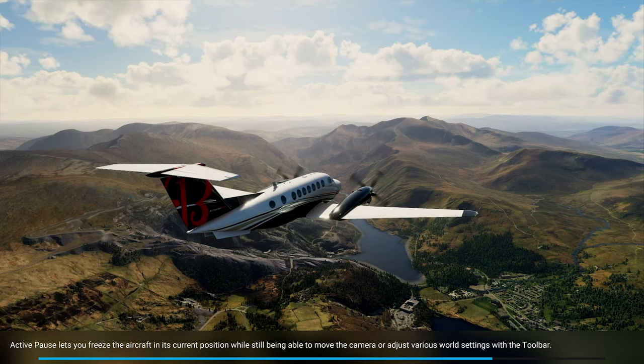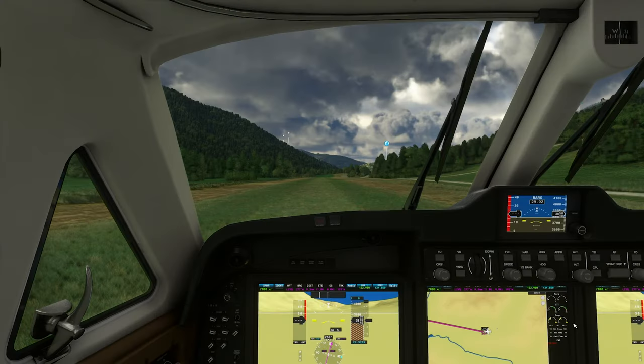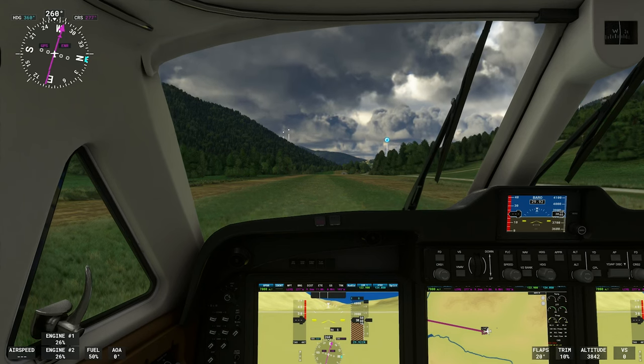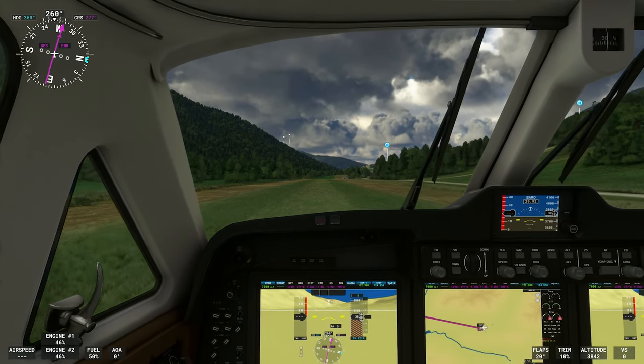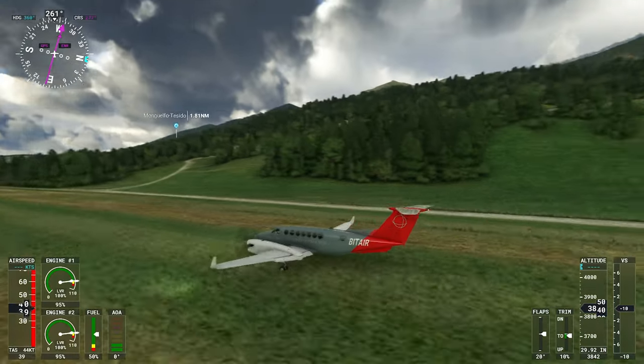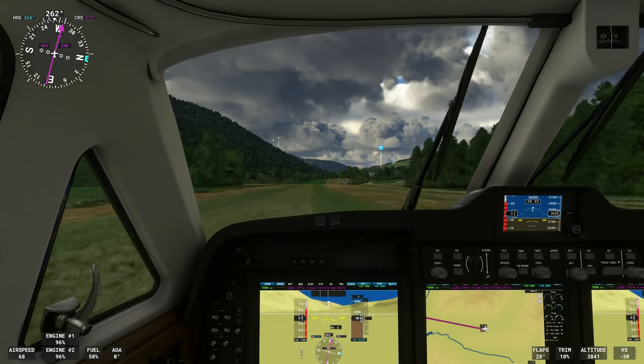This is going to be a pretty scenic flight. Like I said, if you're going to be taking off from the strip I'm using, take something that can get off the ground fairly quickly. The King Air, believe it or not, has plenty of room on this runway — just don't think you're going to take a Learjet or something off here. We are ready to fly, throttle up. You can see my heading up there on the compass. This is going to be useful for those of you that may not be as comfortable with VFR flying or just want a little helping hand.